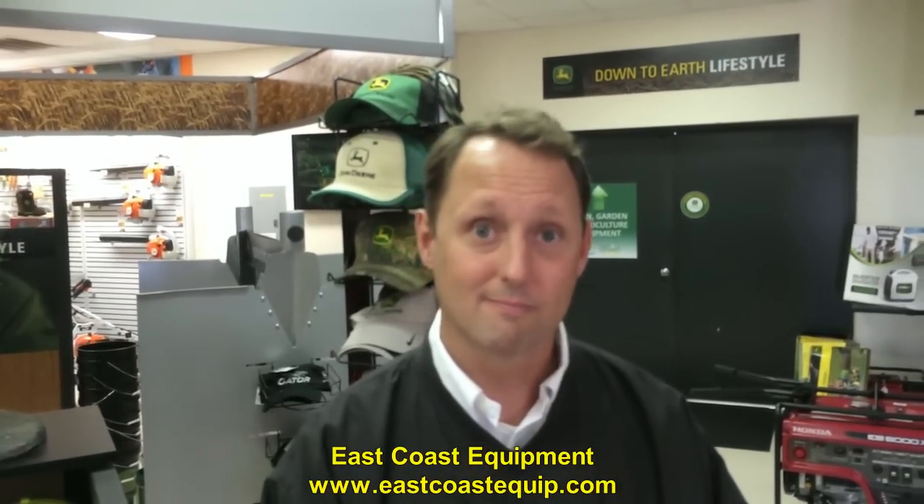For folks, your website, Brian, for East Coast Equipment is? Eastcoastequip.com. Thanks for telling us about the tractors, Brian. Thank you.